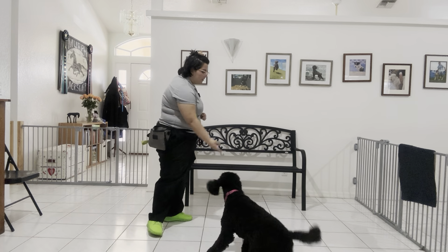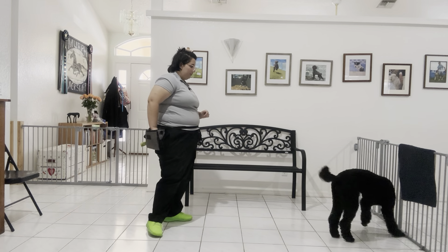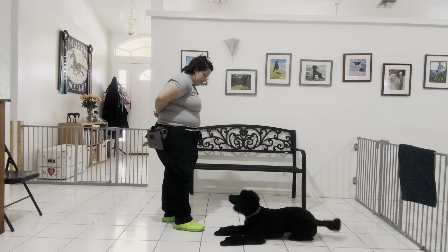I'm going to toss some food to get her moving into the right position. Ava! Down. Yes!